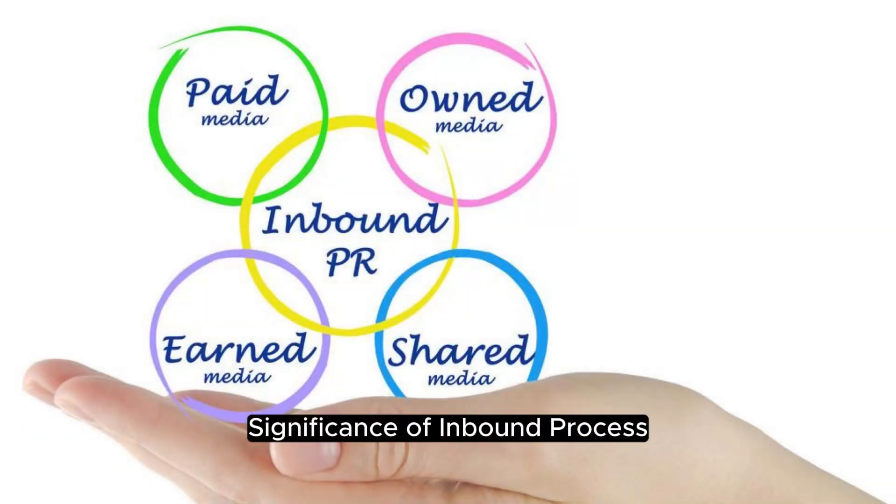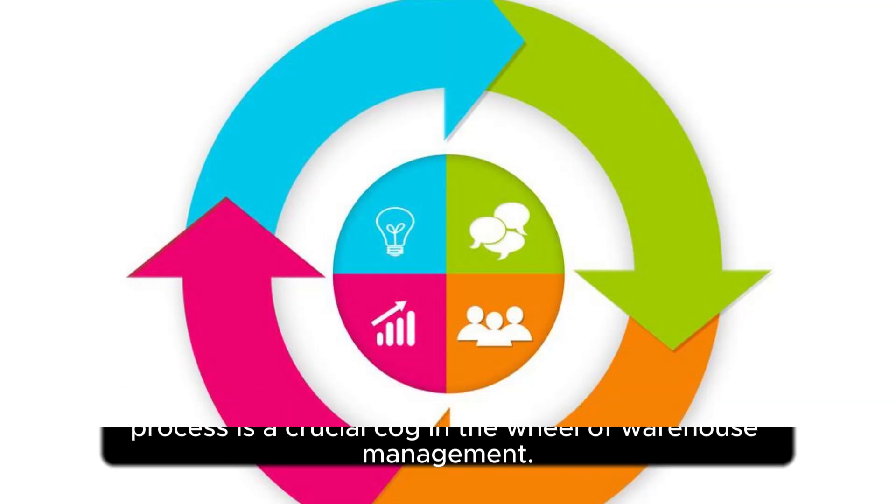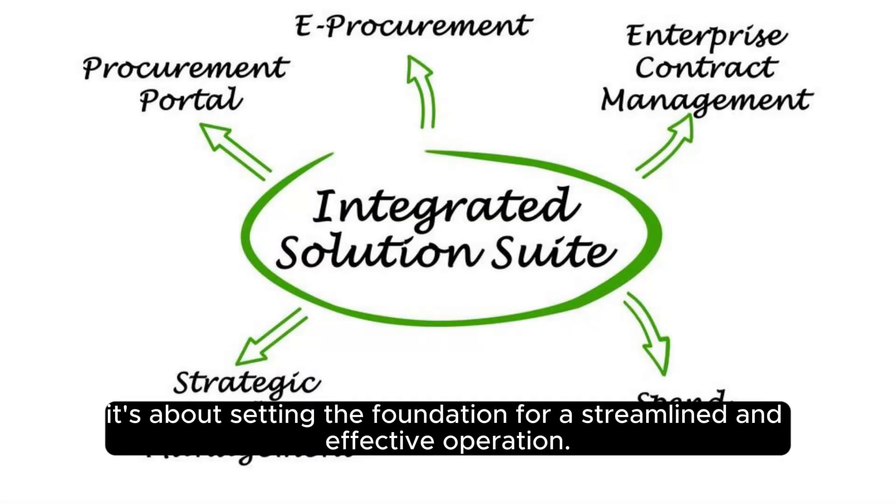Significance of inbound process. Let's kick things off by understanding why the inbound process is a crucial cog in the wheel of warehouse management. It's not just about receiving goods — it's about setting the foundation for a streamlined and effective operation.